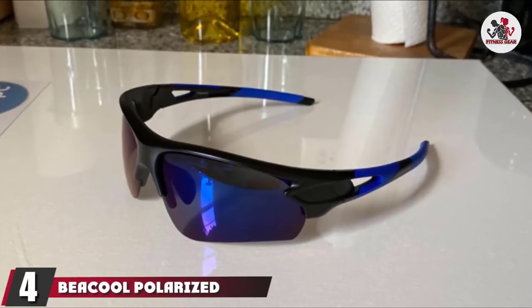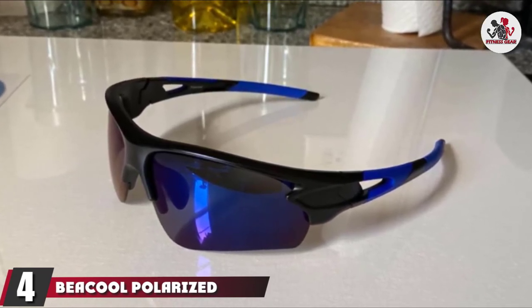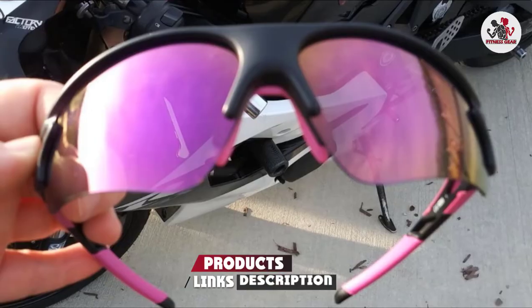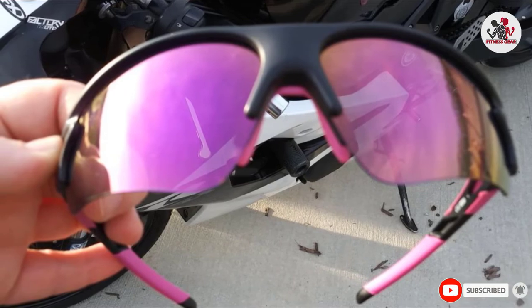Next at number 4, we have Be Cool Polarized Sports Sunglasses. Your best bet for polarized lenses is this pair from Be Cool. Glare is no match for the super-reflective mirrored plastic, and the rimless frames offer an unobstructed view when you're on the trail.